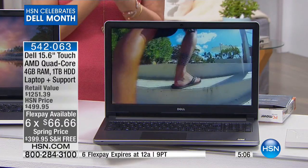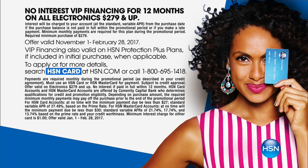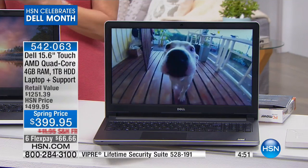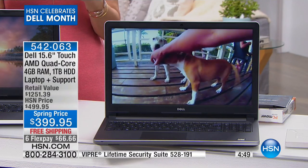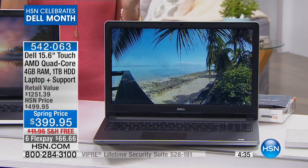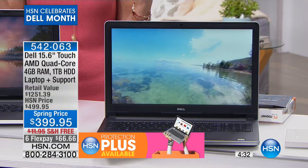We have VIP financing on this, which means if you have the HSN card, it's going to be $33.33 a month for a touchscreen Dell with an AMD processor inside, with $299 worth of tech support — that's a lifetime of tech support — and over $200 worth of software included. $33.33 a month, and that is with absolutely zero interest that you pay.